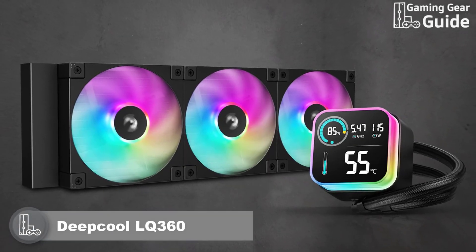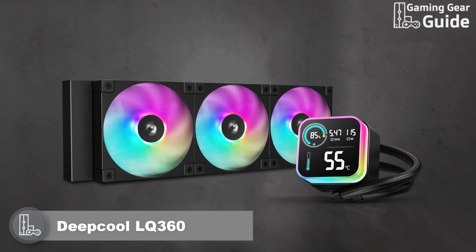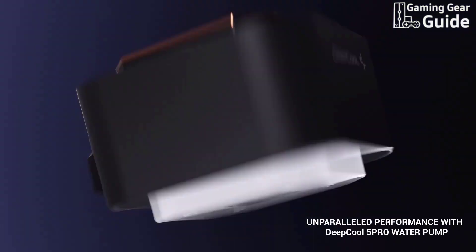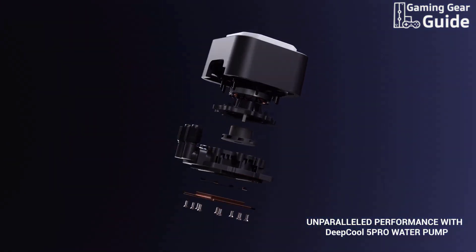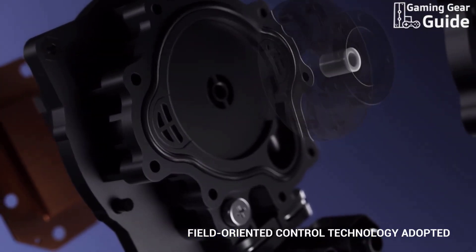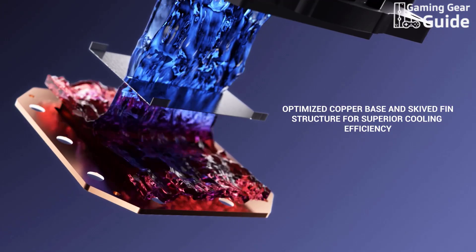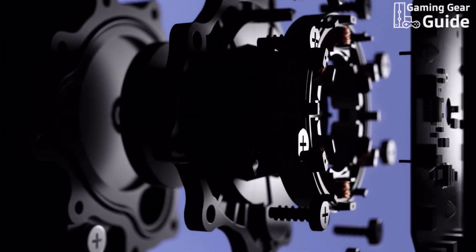Deepcool LQ 360. Next up is the Deepcool LQ 360, a revolutionary cooling solution priced around $150. Built on Deepcool's Advanced 5th Pro-Generation water pump, it handles modern power-hungry CPUs with ease. The FOC (field-oriented control) closed-loop control and an efficient three-phase, six-slot, four-pole motor spinning up to an astounding 3,400 RPM ensure optimal thermal performance.